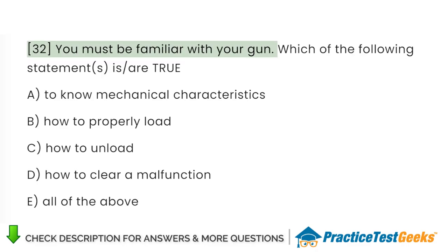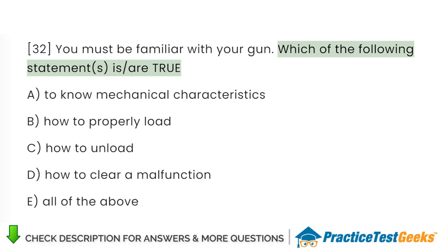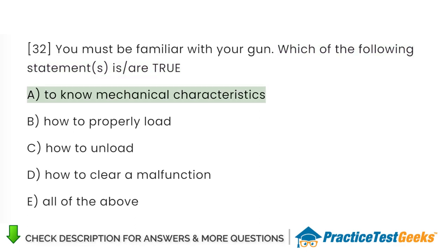You must be familiar with your gun. Which of the following statements is true? A. To know mechanical characteristics. B. How to properly load. C. How to unload. D. How to clear a malfunction. E. All of the above.